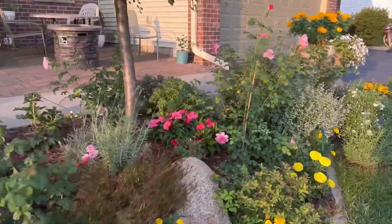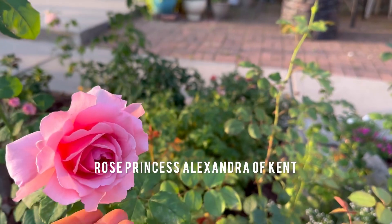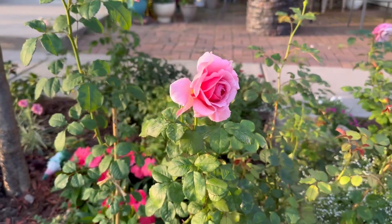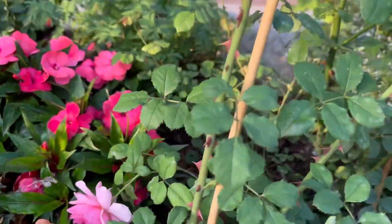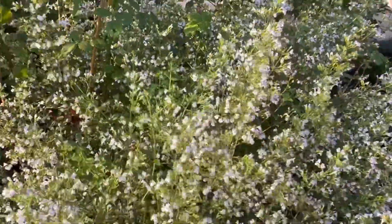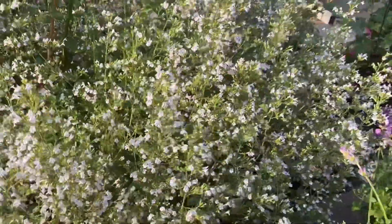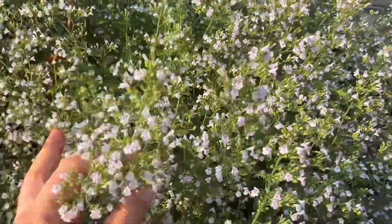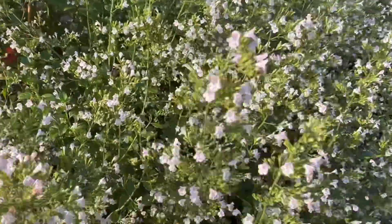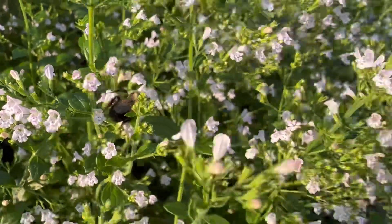Let's take a look at the roses here. This is Princess Alexandra of Kent — I guess this is the last flush that she is sending out. And this lovely Calaminta that I planted along the side with the roses here — it's been blooming beautifully the entire summer and I really love the scent of this one. It has a very strong mint aroma and the bees love it too. Look at this bee, and here's another one too.